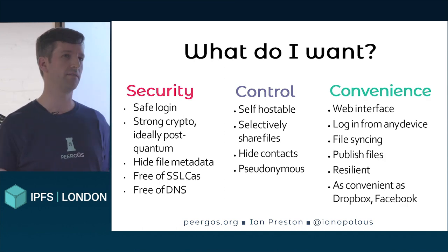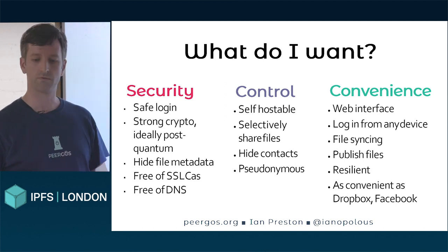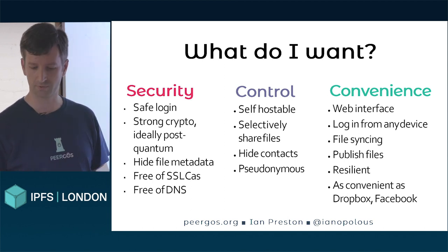And convenience — anyone should be able to use it. You shouldn't have to know anything about crypto. So we want a web interface, we want to be able to log in from any device, and it should be basically as convenient as Dropbox or Facebook.